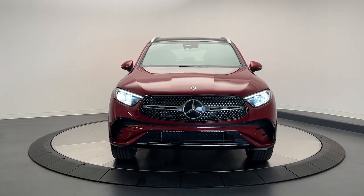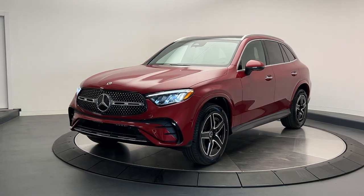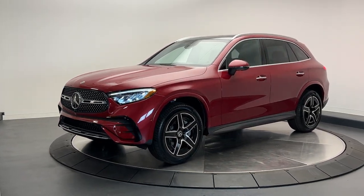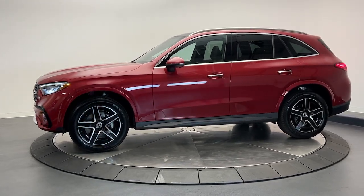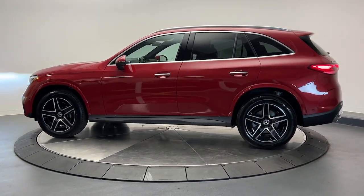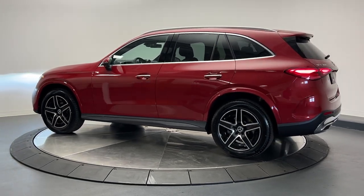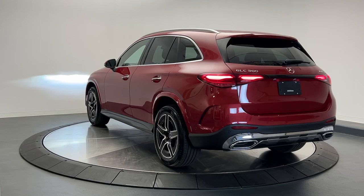Hop into the 2024 Mercedes-Benz GLC. Here's a sensuously styled GLC 300 that's ready to infuse your driving life with luxury and capability. This sleek, spacious SUV delivers fine materials and craftsmanship, assertive performance, exceptional comfort, and ingenious versatility to make every excursion a delight.